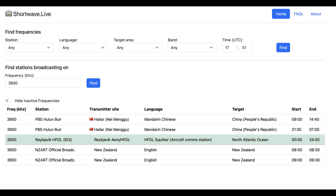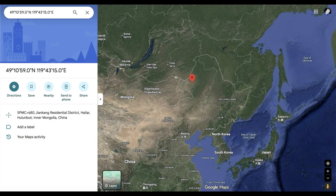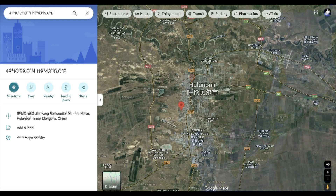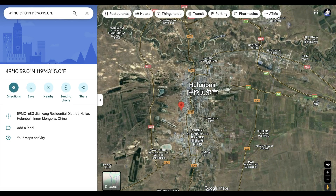Starting at 3900 kilohertz, we have a local Chinese station in the Hulunbuir region, which is in the Inner Mongolia part of China. I'm zooming in on the map to give you a geographic sense of the area. I'm going to show you two clips — one received from South Korea and another from Sweden — so you can clearly hear this station across Europe and Asia.